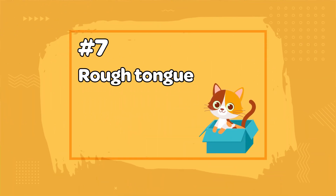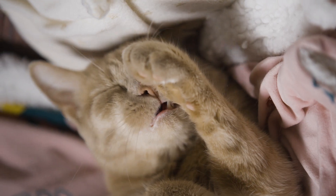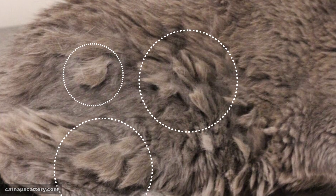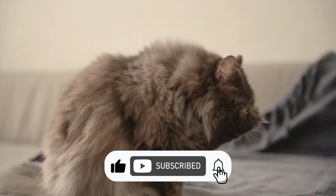Number 7: Rough Tongue. Cats' tongues are covered in backward-facing spines, which help them drink, eat, and groom themselves. The rough tongue is especially important for grooming, as it helps remove loose fur, dirt, and debris from their coats. This prevents mats from forming and promotes healthy fur growth. I hope you enjoyed the video — if so, please show your support by giving it a like. Thanks for watching.